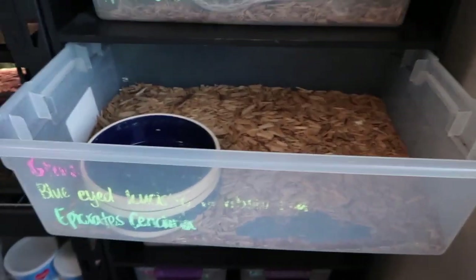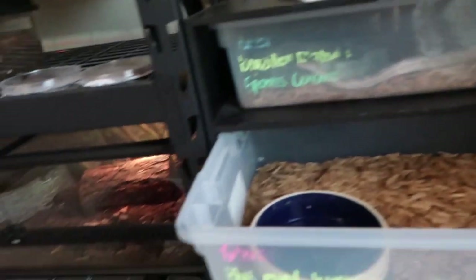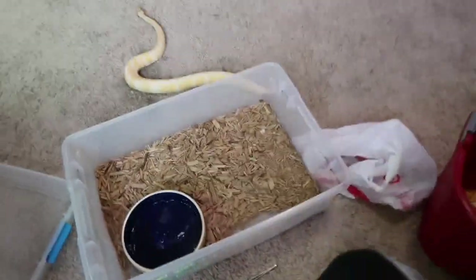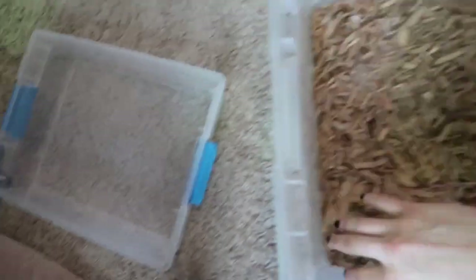We're just going to give him a quick cage clean, just like we did for Barney in the last video. I'm going to tell you a little bit more about him, where we got him, and we're going to feed him, which is pretty exciting because I'm sure he's very hungry. He's going to go on the floor and get some time out while we clean his bin, fix the bedding, and wash his water bowl.